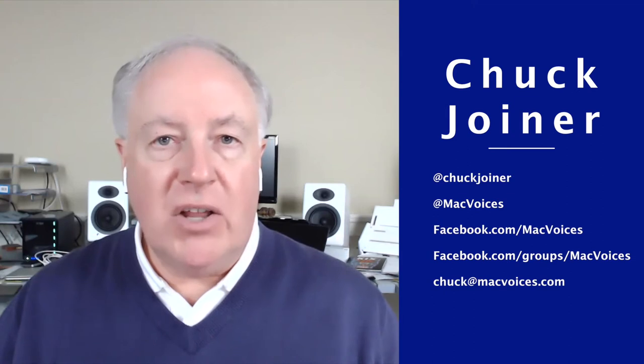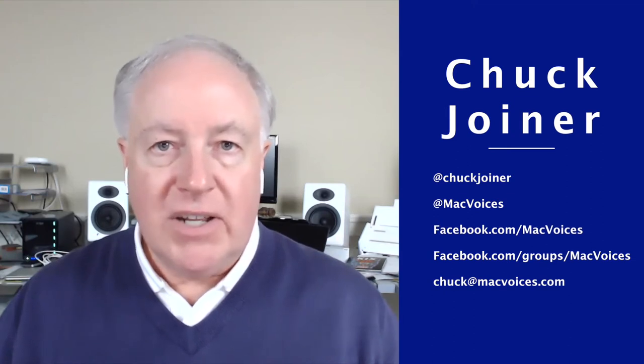Welcome to Mac Voices. This is the talk of the Apple community, and I'm Chuck Joyner. This is another one of our holiday gift guides to help you look for and find things that you might want to give, that you might want to get. And also, it's my chance to get together with some friends, have a few laughs, and share it all with you.